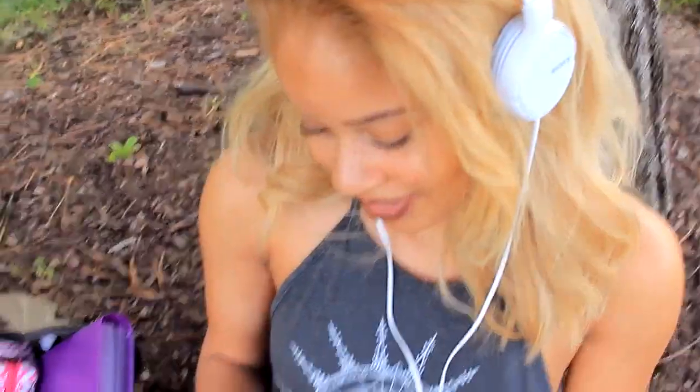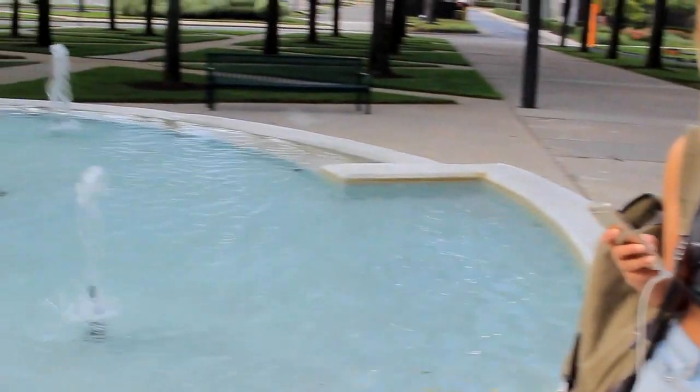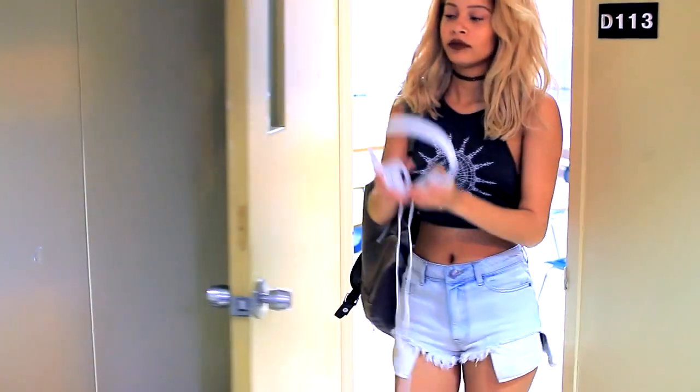Having headphones is a definite must and an essential you definitely cannot forget, especially if you have long breaks in between classes. So you just got out of class, you're happy, but you also feel like you're about to die.